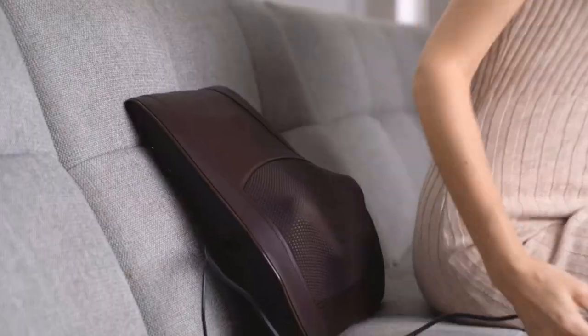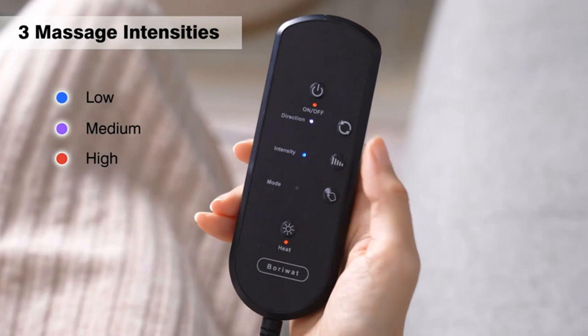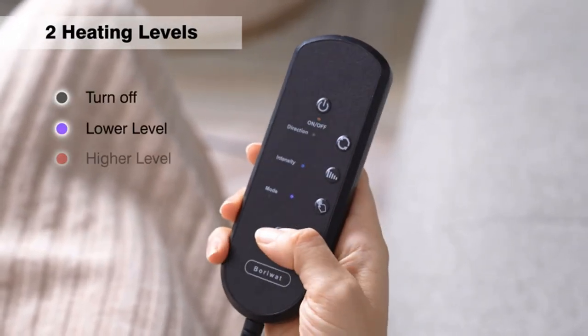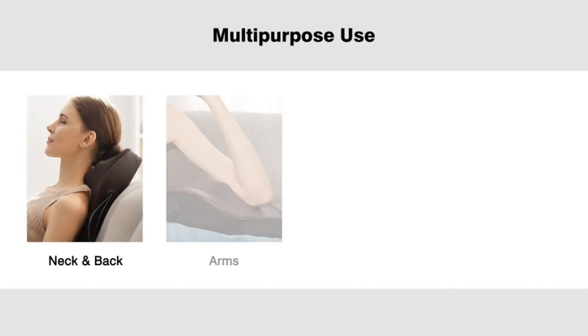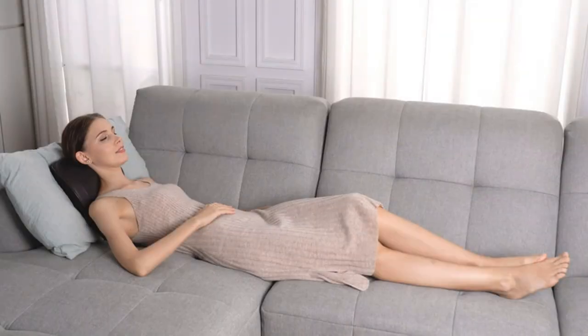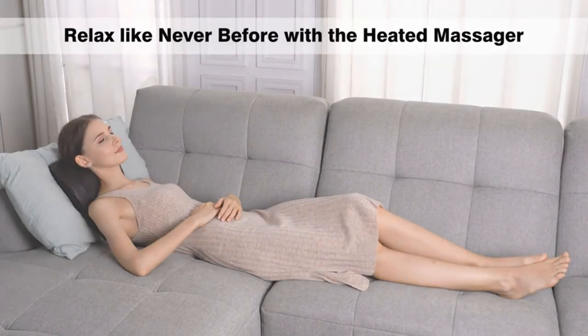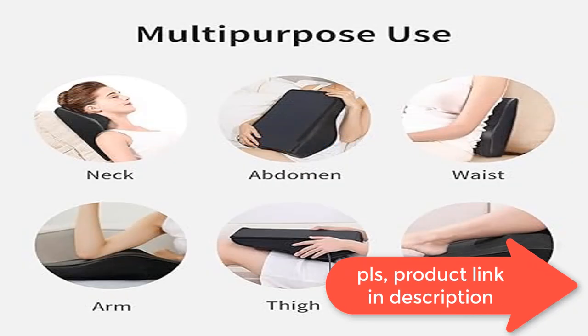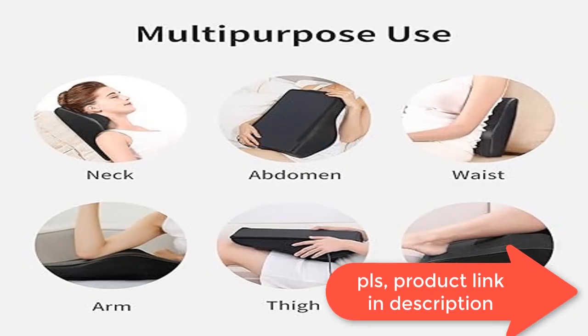Two heating zones with two heating levels, and three adjustable intensities — all controlled by a convenient remote. This electric massager has two built-in heating zones allowing you to enjoy soothing warmth on both your neck and back simultaneously. With two-level focal heat technology to further release soreness and fatigue and create comfort.